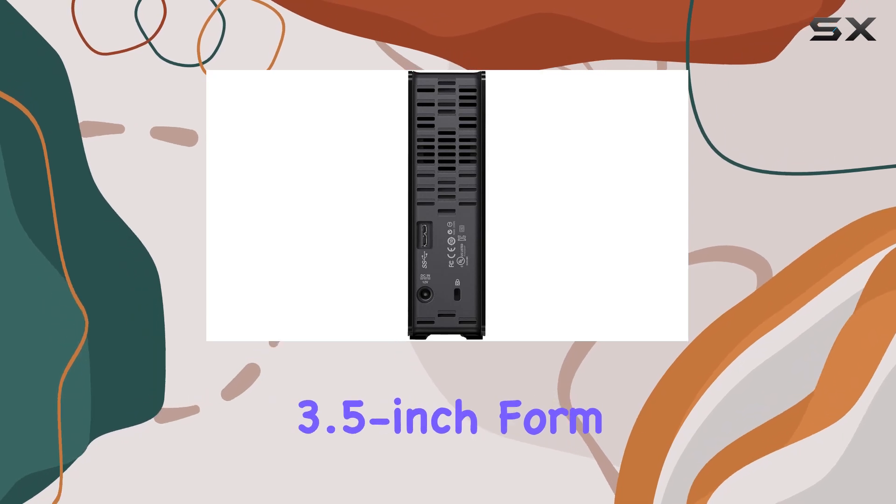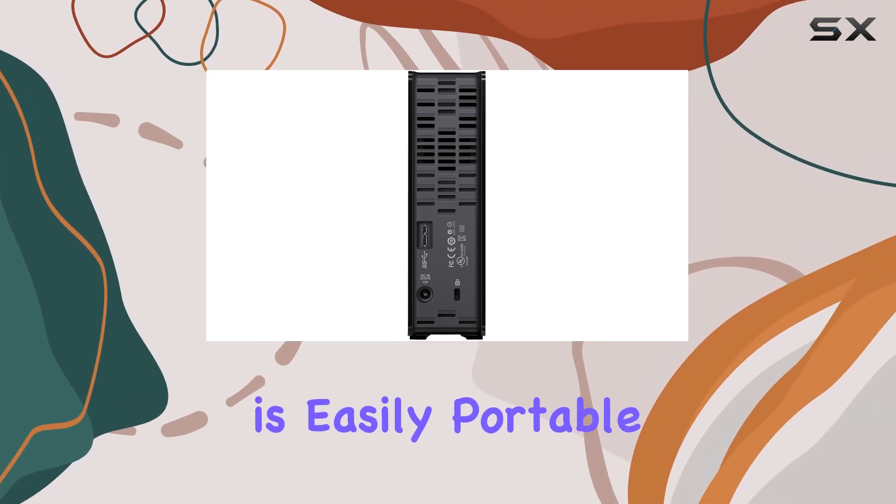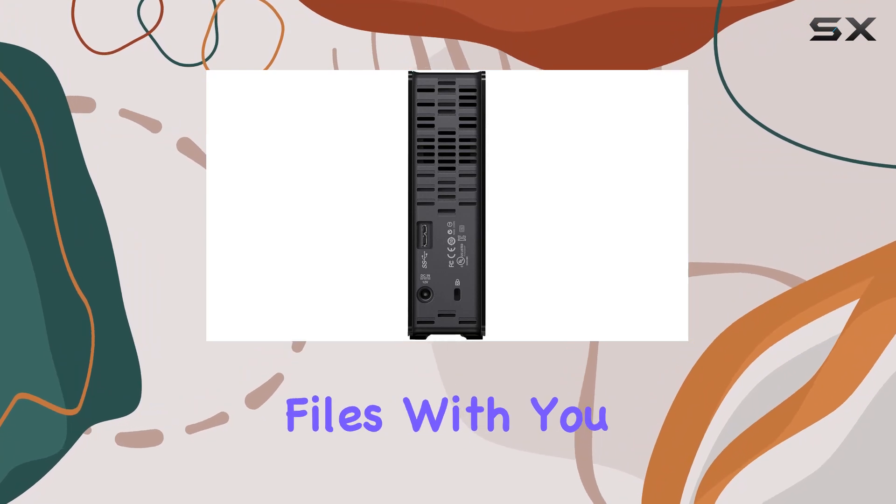Plus, with its compact 3.5-inch form factor, the EZ Store is easily portable, allowing you to carry your files with you wherever you go.